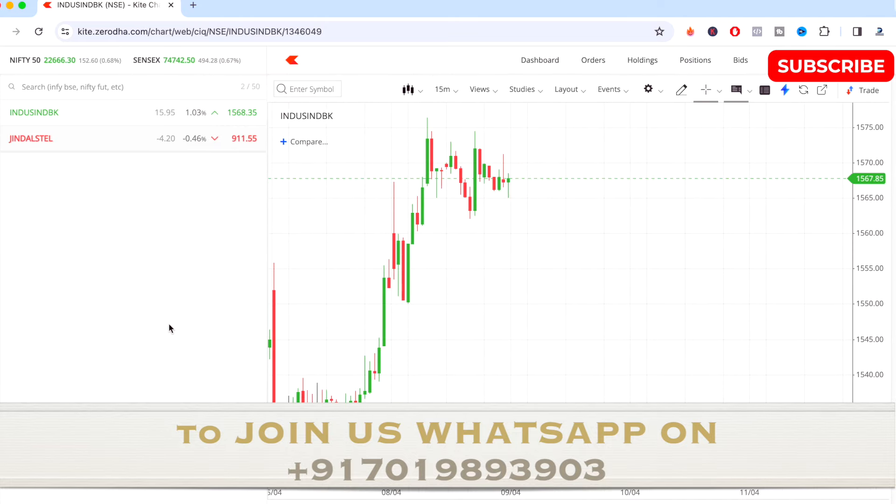For IndusInd Bank, see the opening price tomorrow and add opening price plus 28 to find out the maximum high the stock can touch. Opening price minus 28 gives the maximum low it might touch. Opening price plus 14 gives the key resistance level, and opening price minus 14 gives the key support level for IndusInd Bank tomorrow.